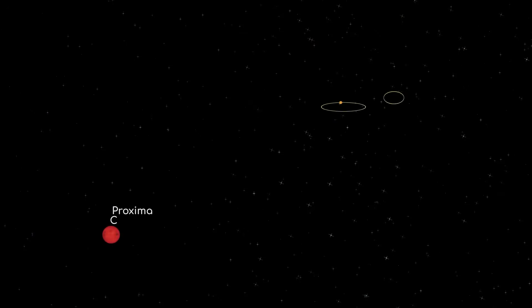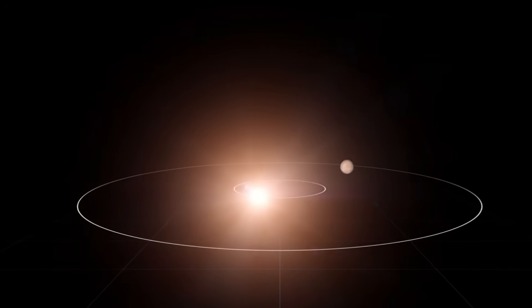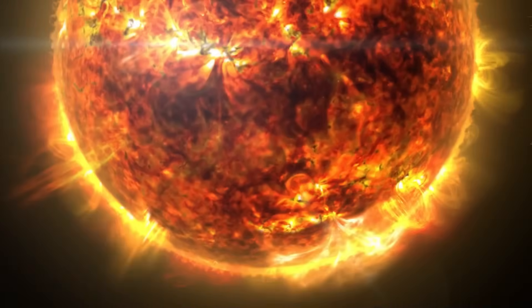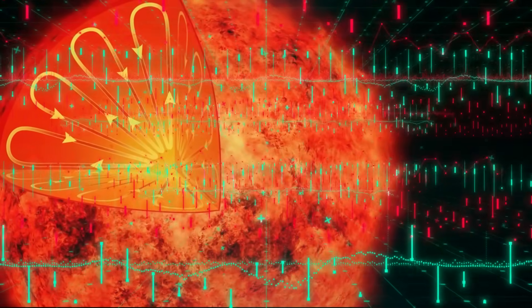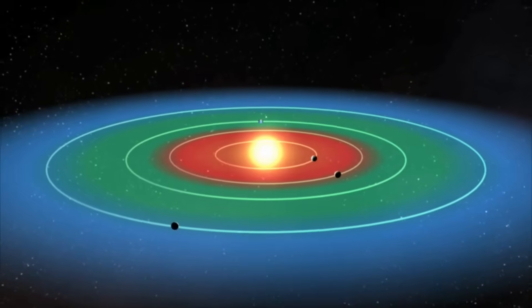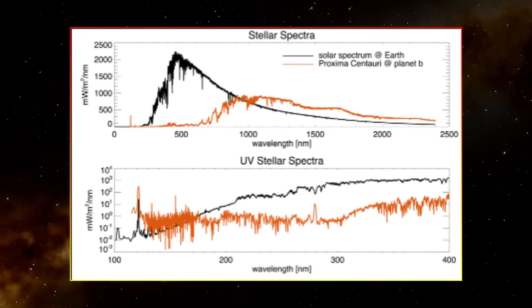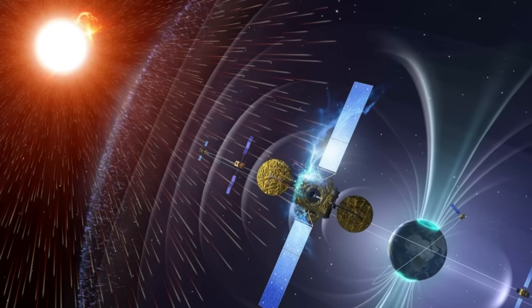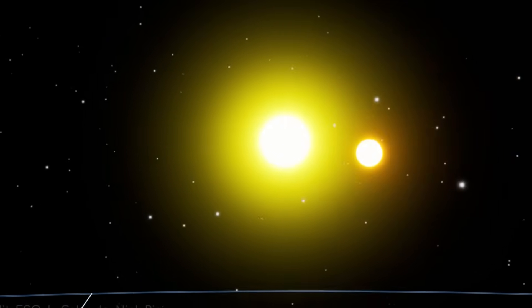The study of Proxima Centauri's spectral energy distribution is crucial for understanding the potential habitability of Proxima b. Proxima Centauri is known for its variability, particularly in the form of flares that significantly increase levels of high-energy radiation such as X-rays and EUV — extreme ultraviolet radiation. These stellar flares are much more frequent and intense than those of our sun, and they can have substantial impacts on the atmosphere of Proxima b. The high-energy radiation can break apart molecules in the atmosphere, leading to the loss of lighter elements such as hydrogen, and over time could result in atmospheric erosion, particularly if Proxima b lacks a strong magnetic field or a protective thick atmosphere.